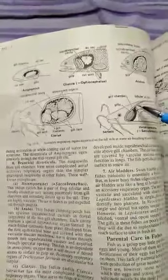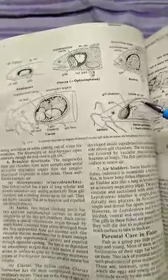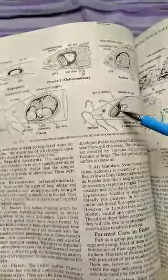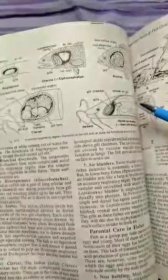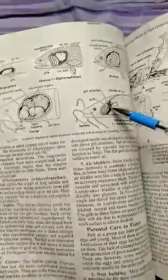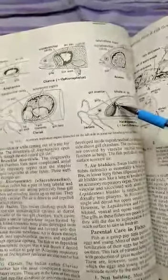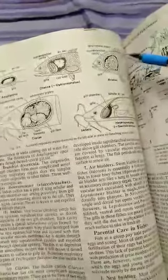Saccobranchus is the same, with several features. Anabas has two spacious suprabranchial cavities — the most dorsal outgrowth of the two gill chambers.